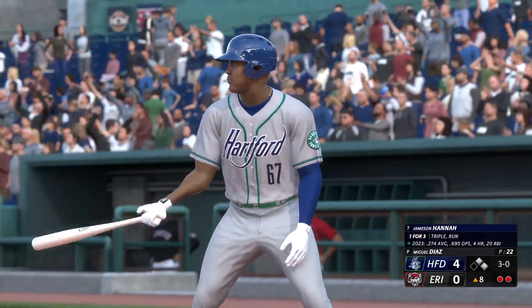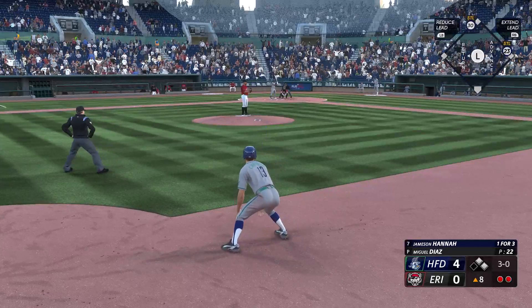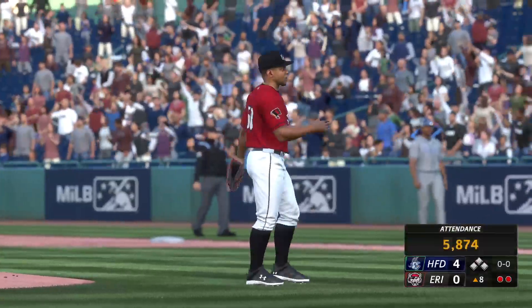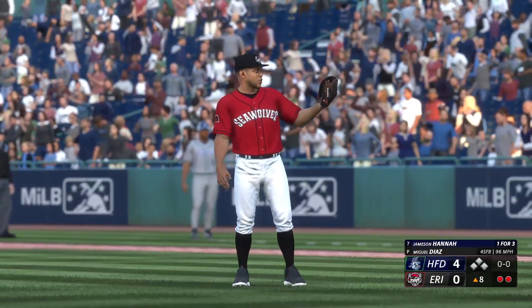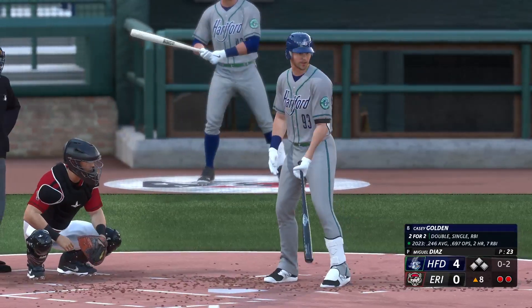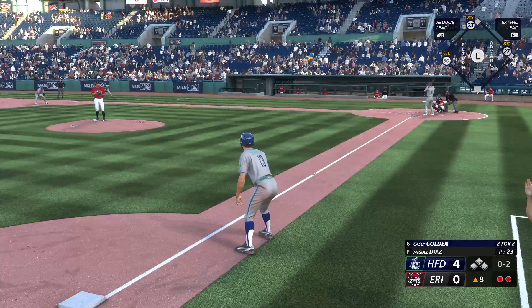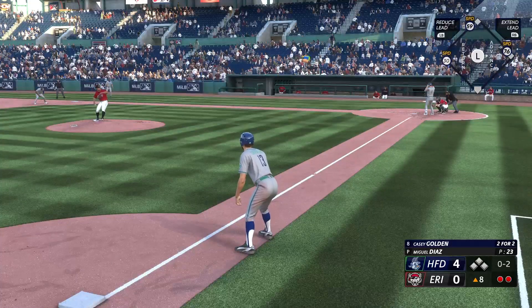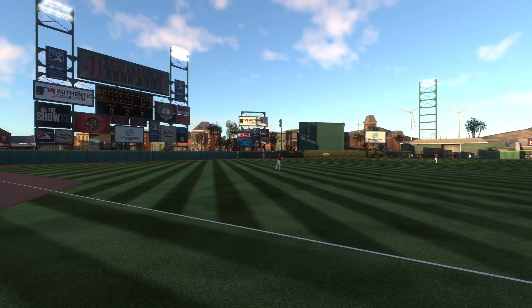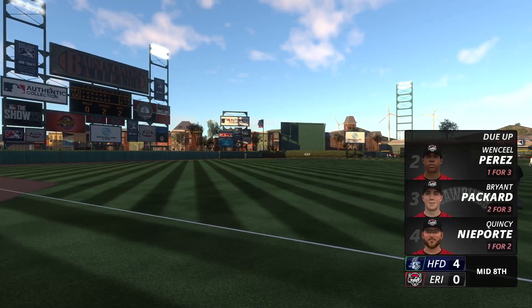Jamison Hanna will hit next. They're all loaded up — four pitches, that's an easy walk. The last one wasn't even close. Bases full, two gone. Now it's the right fielder Casey Golden — bases loaded, two down. Swings through that and it's a strikeout! And that is that. They strand three and leave them loaded. Last half of the eighth coming up — the Yardgoats out front, four to nothing.